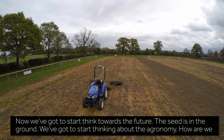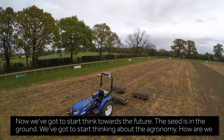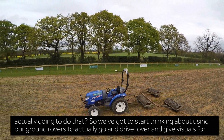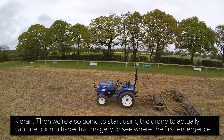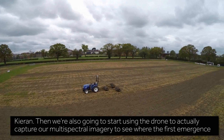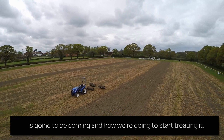Now we've got to start thinking towards the future. The seeds are in the ground, so we've got to start thinking about the agronomy — how are we actually going to do that? We've got to start using our ground rovers to drive over and give visuals for Kieran, and also use the drone to capture multi-spectral imagery to see where first emergence is coming and how we're going to start treating it.